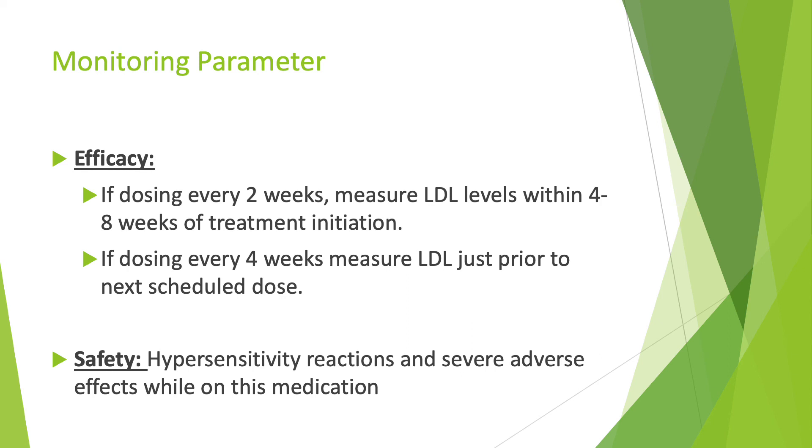For monitoring parameters, to measure the efficacy of the medication, the patient should measure their LDL levels within four to eight weeks of treatment initiation if they are dosing every two weeks. However, if they are dosing every four weeks, they should measure the LDL just prior to their next scheduled dose. For safety, the patient should look out for hypersensitivity reactions and severe adverse effects while on this medication.